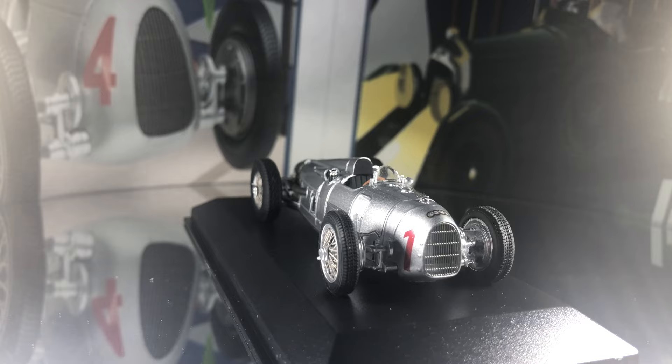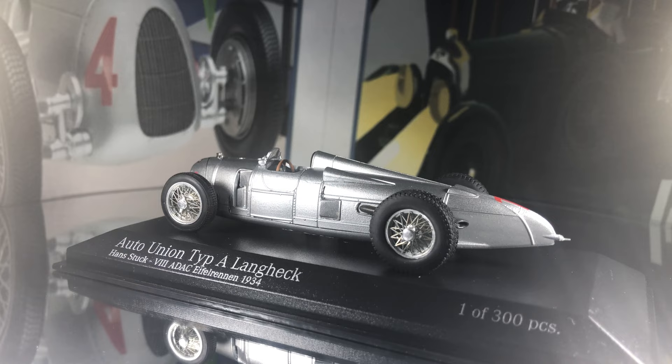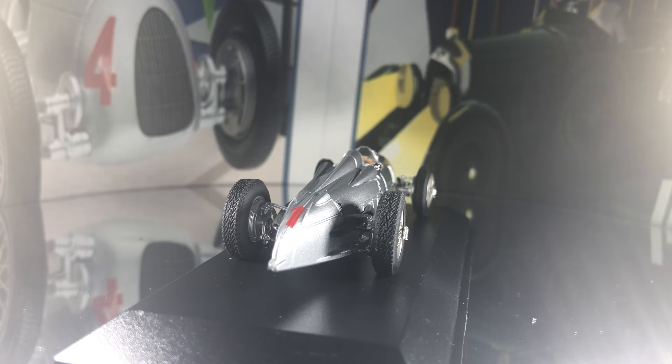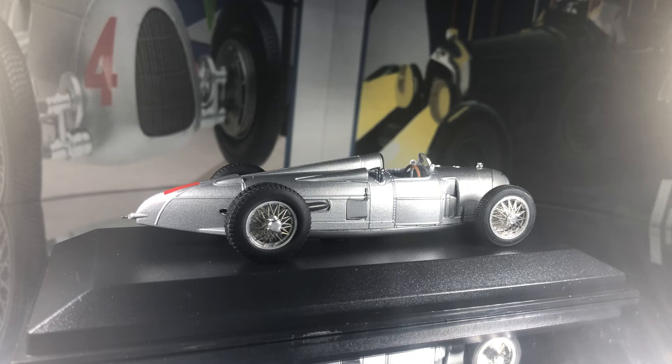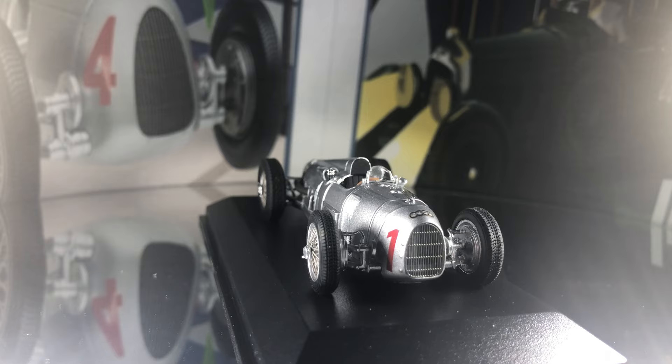We are delighted that Minichamps are recreating these models in 1/43rd scale, as collectors have been waiting some time now for these very important models to be released. The Type A versions are very rare indeed in 1/43rd scale, as well as the Type C, D hill climb versions, and the Grand Prix streamliner variants. The complete Auto Union range includes both the race open-wheel versions and the limousine versions.